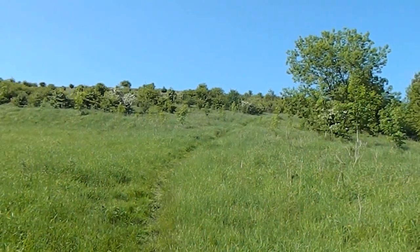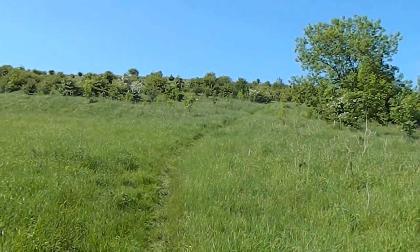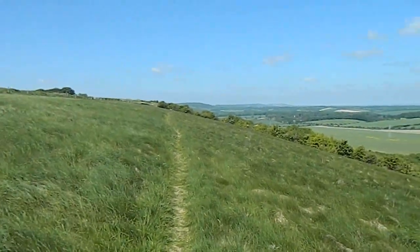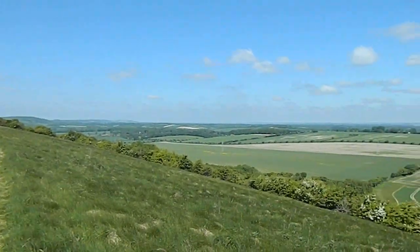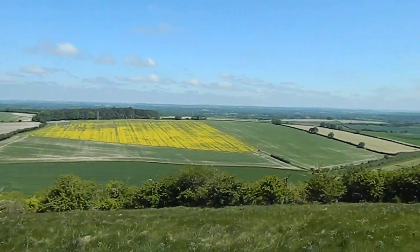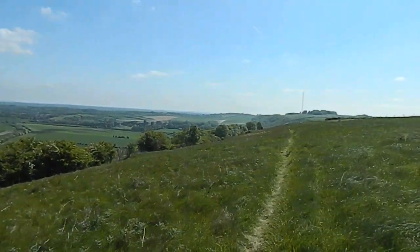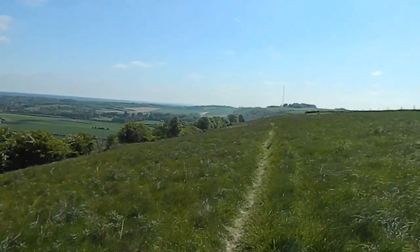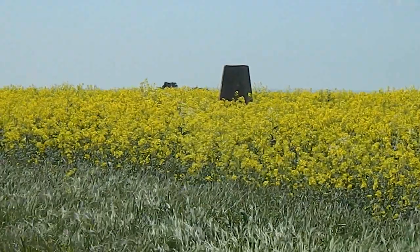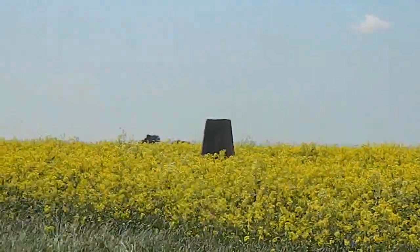Now climbing steeply towards Watership Down, nearly at the top of the ridge with great views to my right. That's looking back the way I came, and there's the trig point on the top of Watership Down.